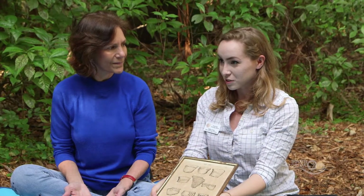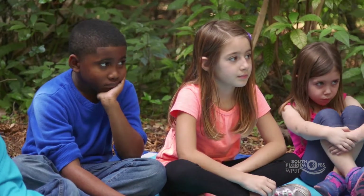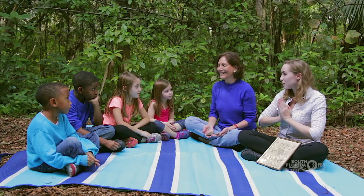Do you think people could ride horses or take a car or take a plane all that way? No — people were taking dugout canoes. That's the kind of thing we learn from pottery. Are you guys ready to make some pottery of your own?